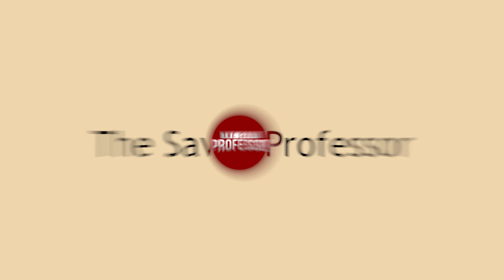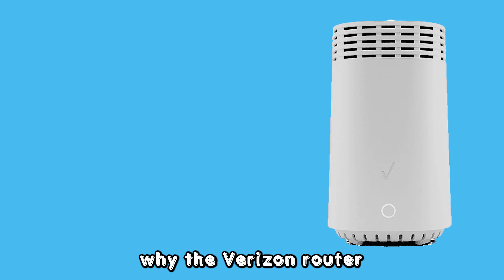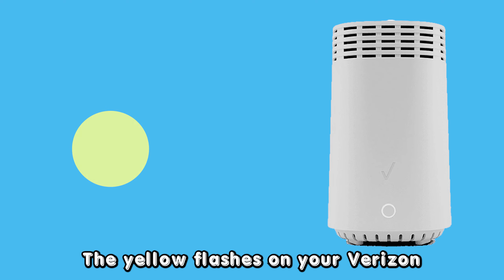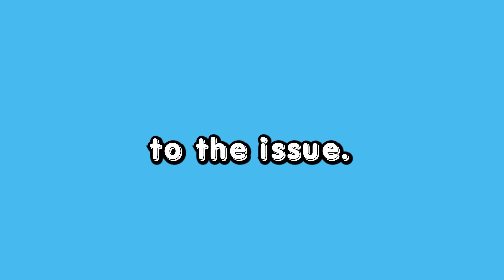Hey guys, this is Scott from The Savvy Professor. In today's video, we will discuss why the Verizon router is flashing yellow and how to fix it. The yellow flashes on your Verizon router indicate a no internet connection problem. Here are the solutions to the issue.